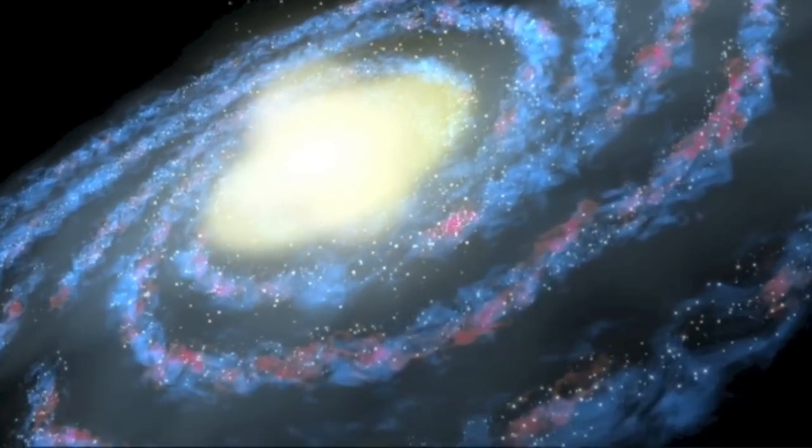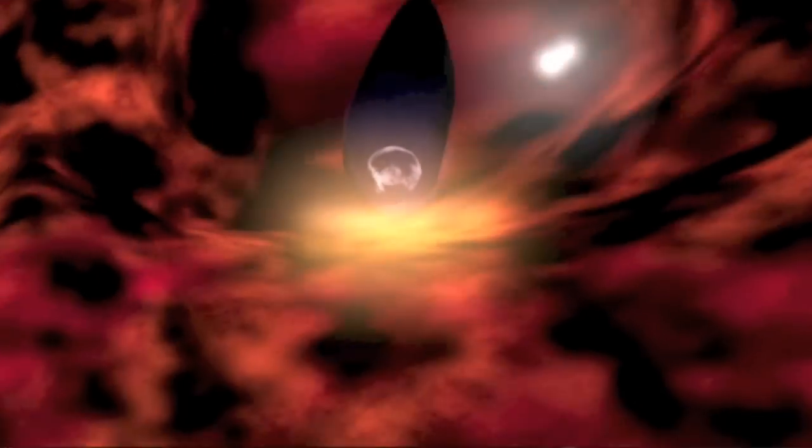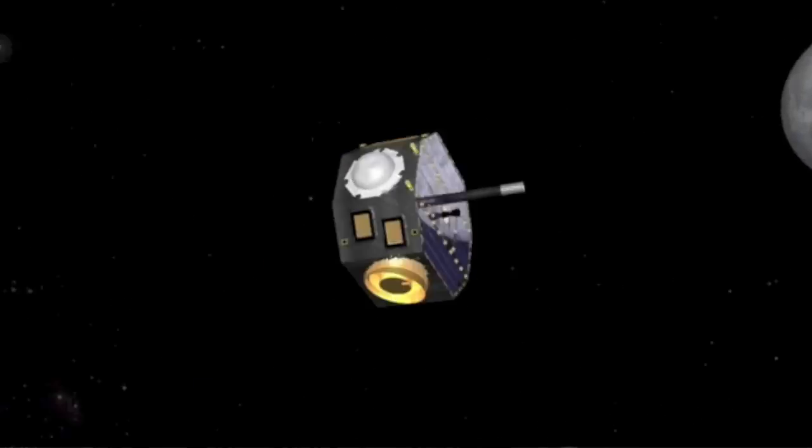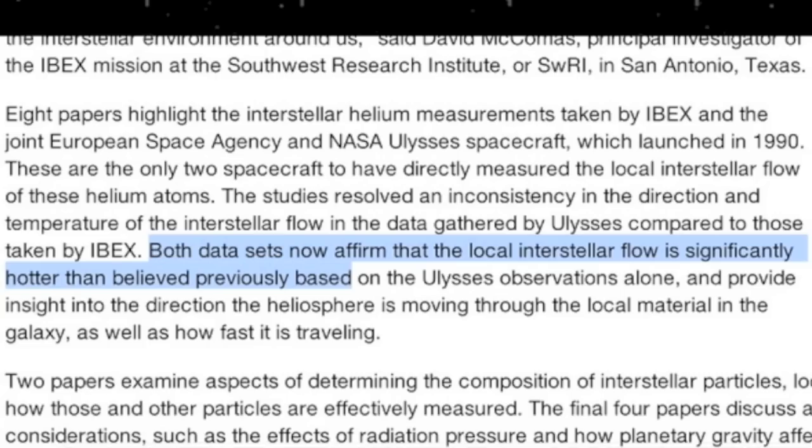Folks, there is huge news out of IBEX. A number of new studies have solved a mystery, and this is where Electric Universe enthusiasts should listen up. The interstellar medium and the ENAs incoming are much hotter than expected. This has enormous implications and we'll discuss it further at suspiciousobservers.org.